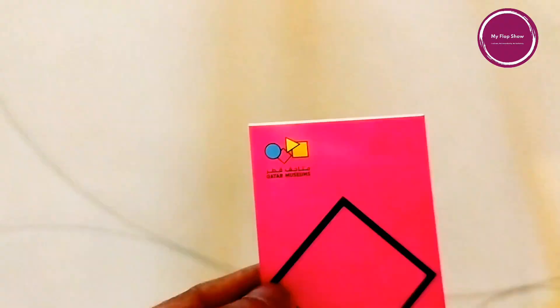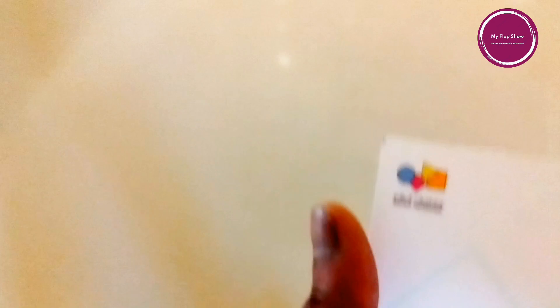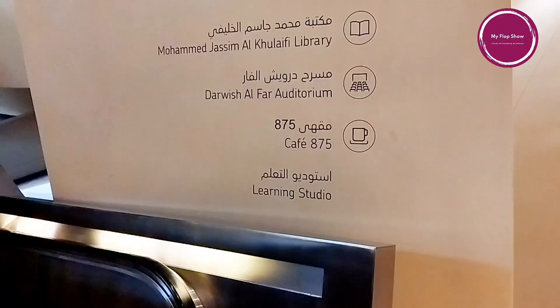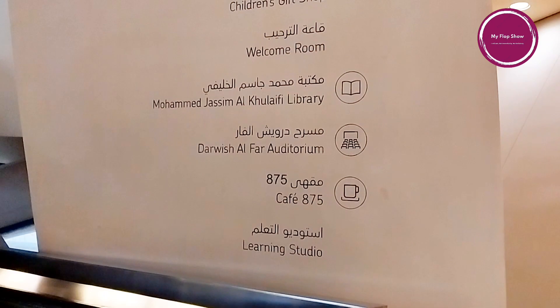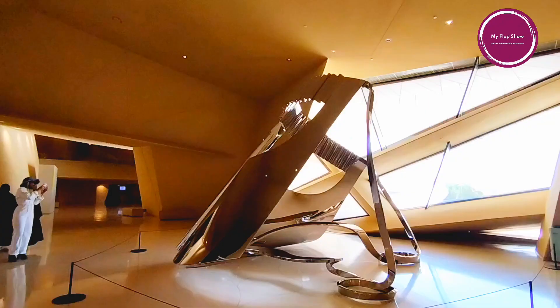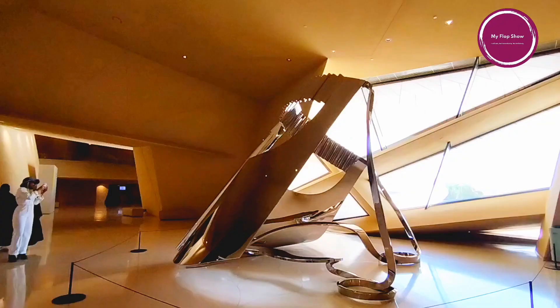I collected my entry ticket and came inside. I did not have to pay any price because residents of Qatar can visit the museum for free, while students and tourists will be expected to pay 25 Qatari riyal and adults 50 Qatari riyal. The main lobby has permanent galleries, Cafe 875, the Majlis al-Fad auditorium, the Muhammad Jassim al-Kulafi library, a welcome room, and gift shops.